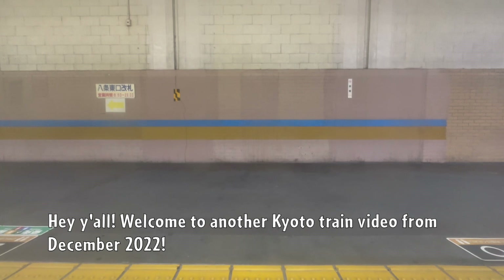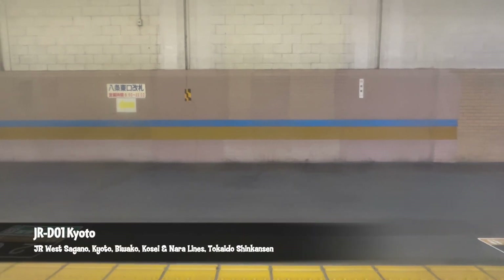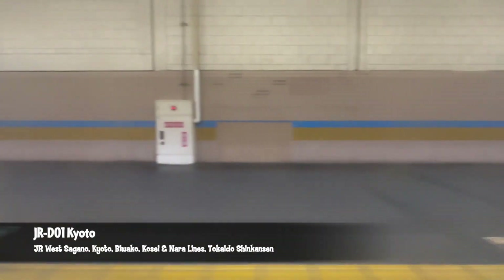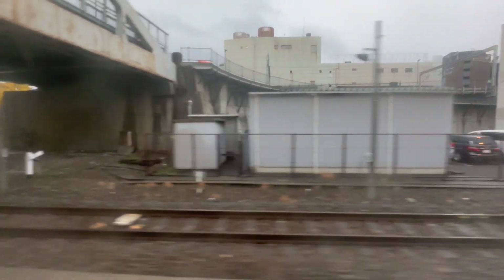This video is brought to you by — it's a great time to check out this new one. Thank you so much for joining us. This is a train station from the city of Nara.